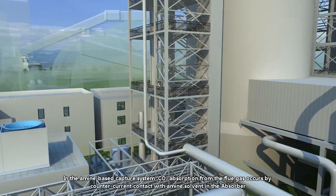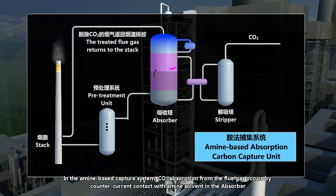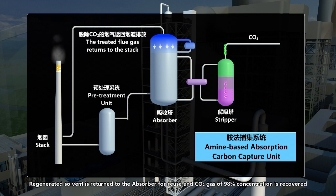In the amine-based capture system, carbon dioxide absorption from the flue gas occurs by countercurrent contact with the amine solvent in the absorber. The enriched carbon dioxide solvent is then pumped into the stripper for amine regeneration by heating. Regenerated solvent is returned to the absorber for re-use and carbon dioxide gas of 98% concentration is recovered.